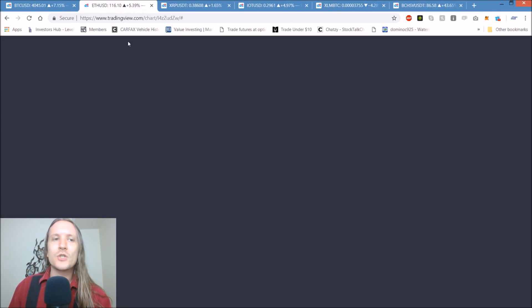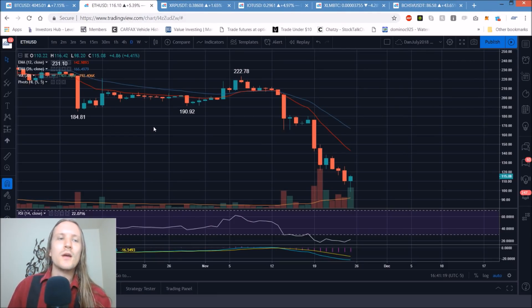Ethereum: some of the better bounces that occurred — IOT was one of the best bounces. BCHSV has certainly shown up for the bulls today. ETH, a pretty solid bounce, fairly in line with Bitcoin, perhaps a little bit better. All in all, double-digit bounces percentage-wise across the board, which is a great sign.